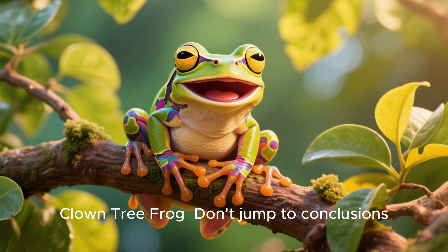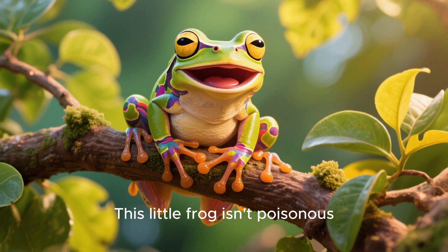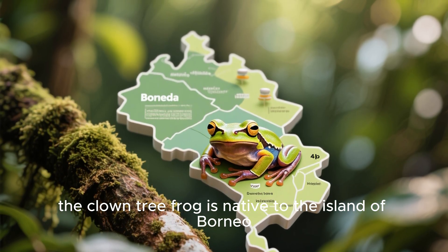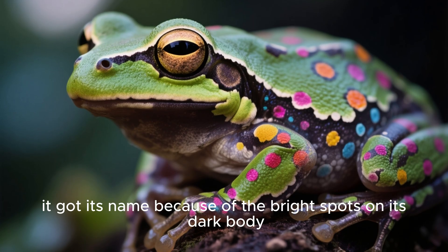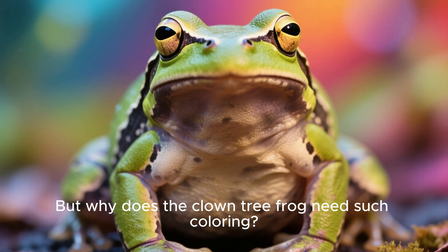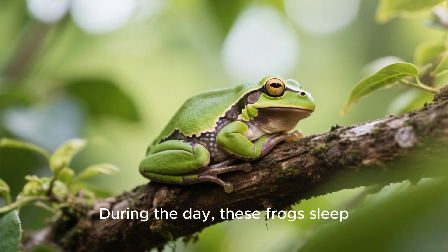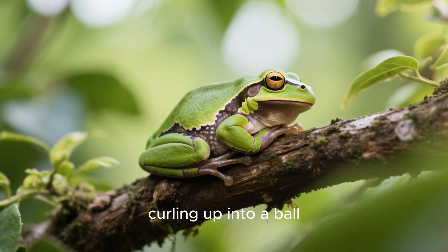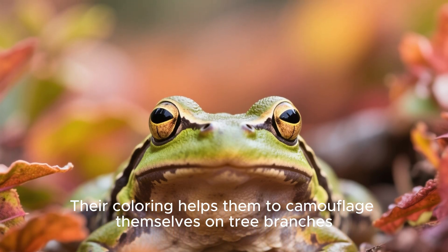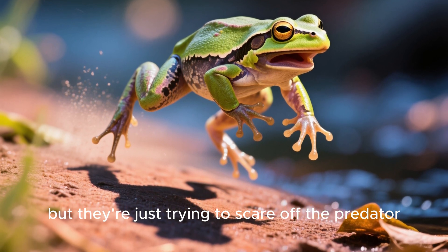Clown tree frog. Don't jump to conclusions — this little frog isn't poisonous. The clown tree frog is native to the island of Borneo. As you can see, it got its name because of the bright spots on its dark body. But why does the clown tree frog need such coloring? It's simple. During the day, these frogs sleep, curling up into a ball, and their coloring helps them to camouflage themselves on tree branches. At night, these frogs startle easily, but they're just trying to scare off the predator.